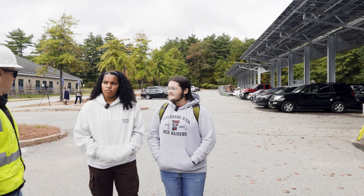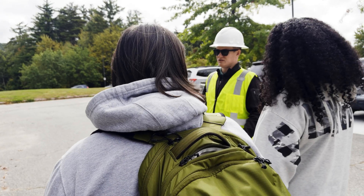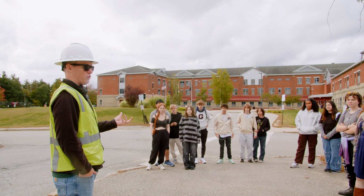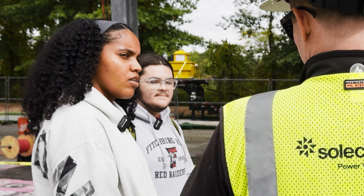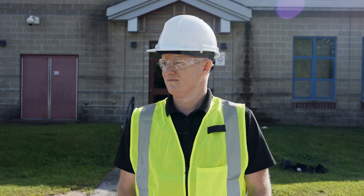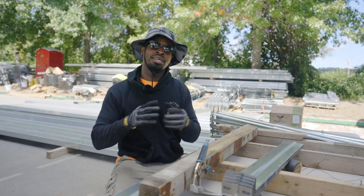If students come forward with 'Hey, we want to see more green energy initiatives,' my recommendation is go to your administration at your school. Outline what you would like to see done and how you're going to be a part of that. When school building administration gets information and kids are excited about something, they usually go out of their way to try to help make that happen. Limiting our reliance on fossil fuels is one of the key challenges we're facing right now, and the goals that Massachusetts has to provide renewable energy means there are going to be jobs in this area for many years to come.